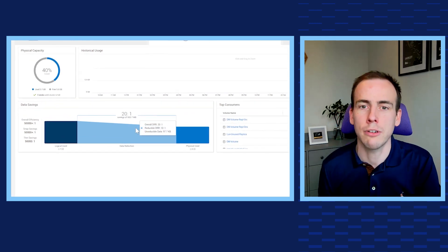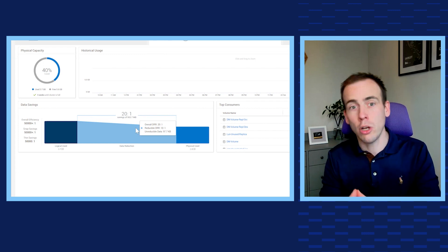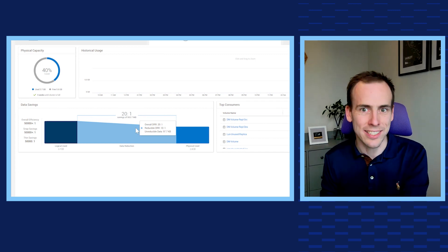When you mouse over this graphic, our new Capacity Accounting feature is going to show information on overall array efficiency, as well as the reducible data reduction ratio and the amount of unreducible data.